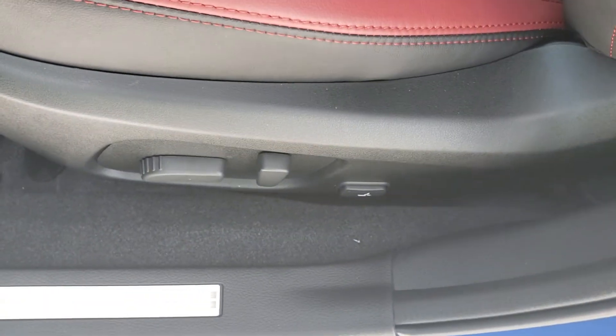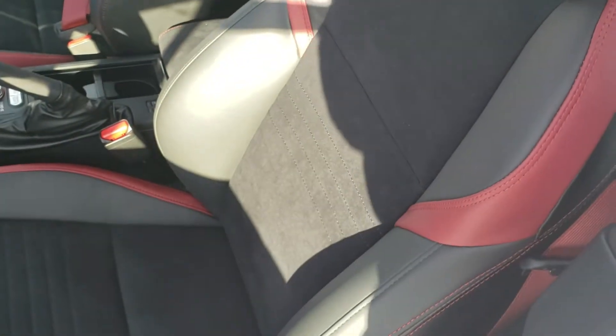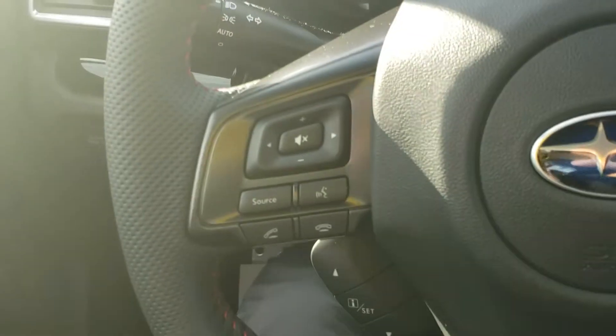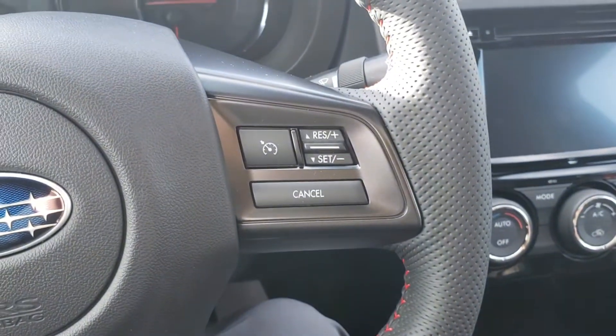The driver's seat is power, and we've got that nice red and black two-tone with the leather and the Alcantara seats. On the inside, the left-hand side of our steering wheel has Bluetooth and audio controls — make and take calls, control the volume of the calls and the music. Right-hand side has our cruise.